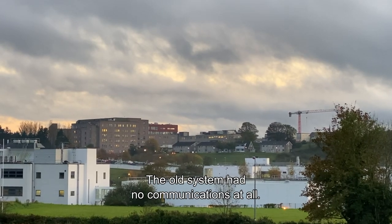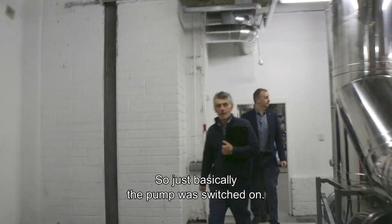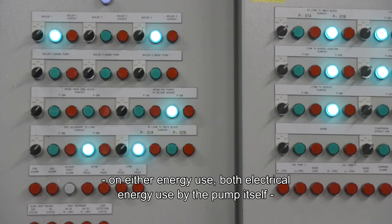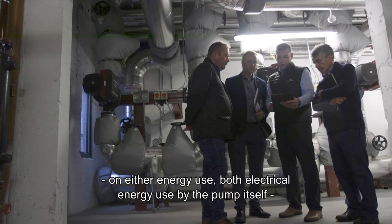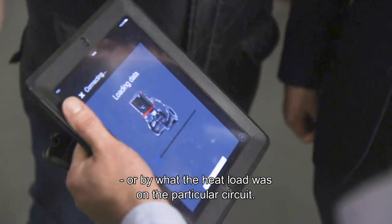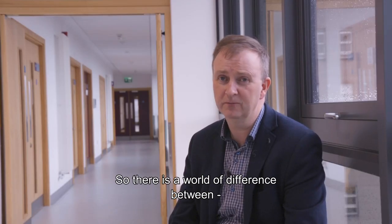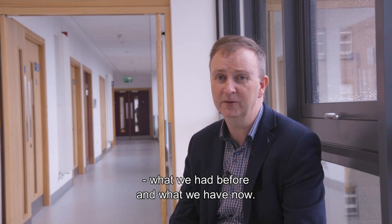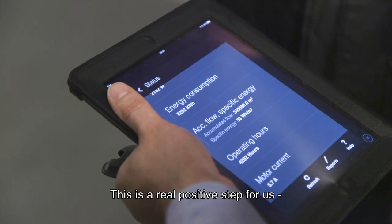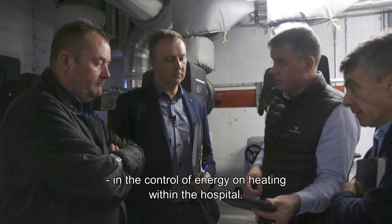The old system had no communications at all — the pump was simply switched on with no information coming back from it on either electrical energy use by the pump itself or on what the heat load was on the particular circuit. So there's a world of difference between what we had before and what we have now, and this is a real positive step for us in the control of energy for heating within the hospital.